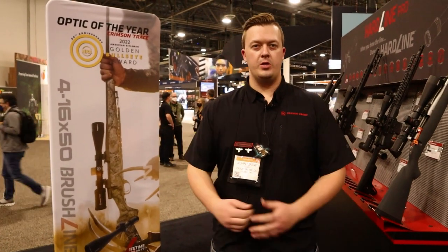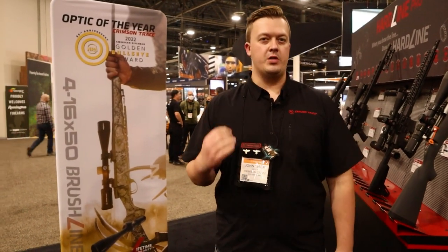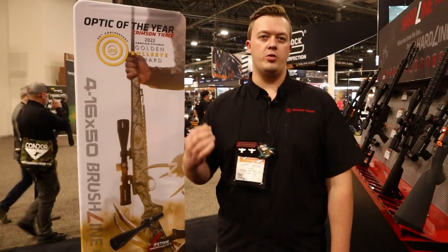Hi guys, I am Jack Ahler, Crimson Trace Brand Manager. I've got a lot of exciting things to show you guys here at SHOT Show 2022.